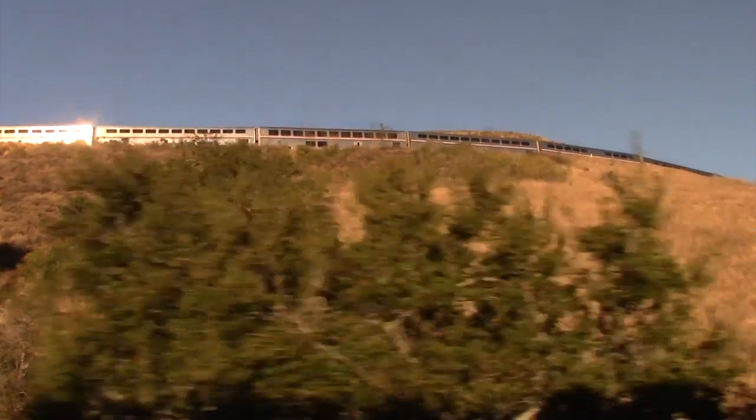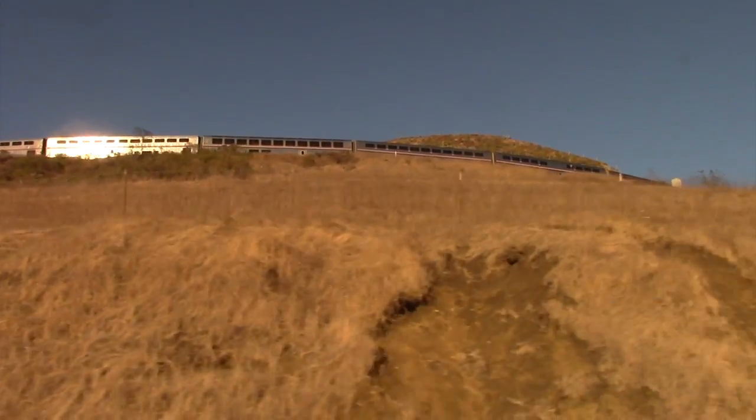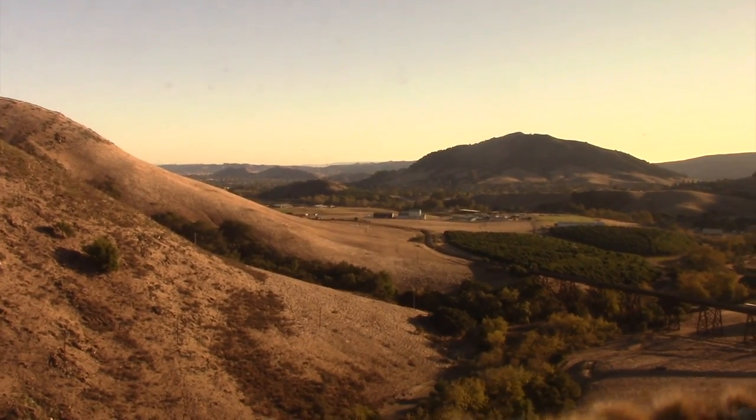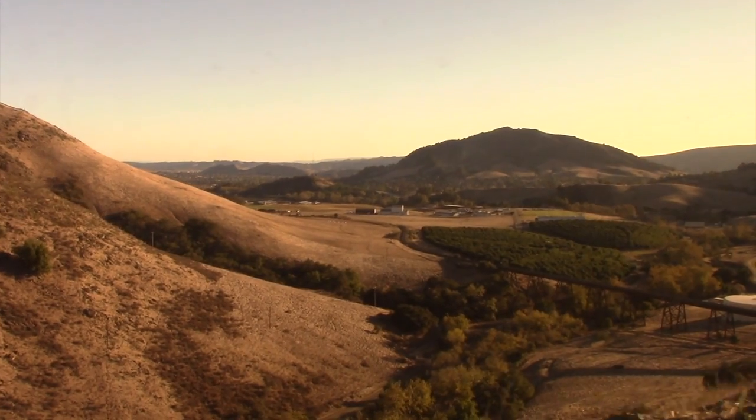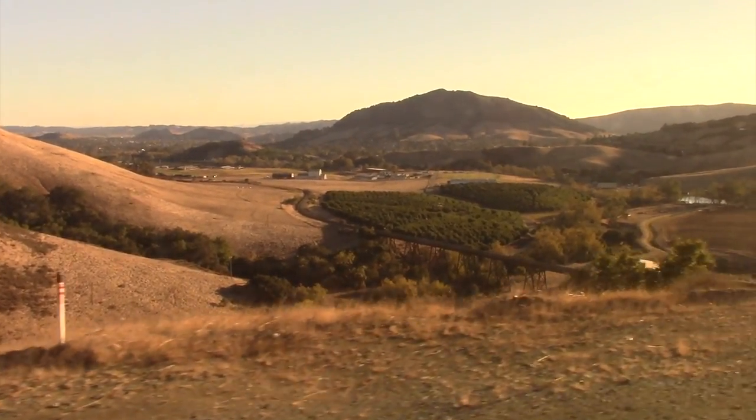I've seen some really cool things riding on Amtrak, but this was the coolest of all. Top all this off with a view of the trestle, and I have to list this as one of my most memorable train rides.